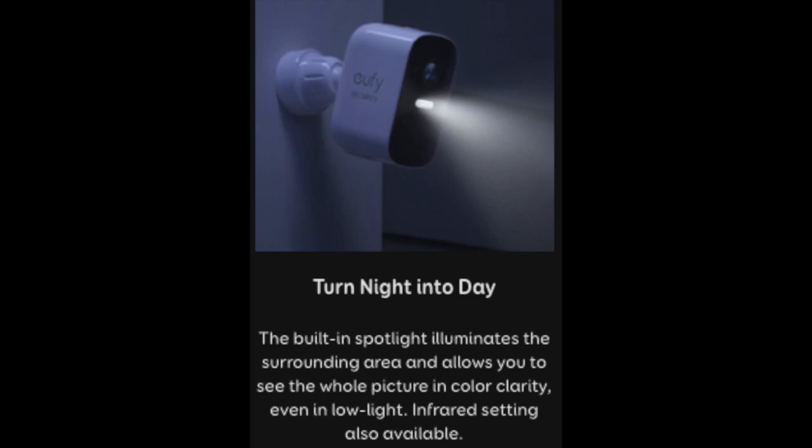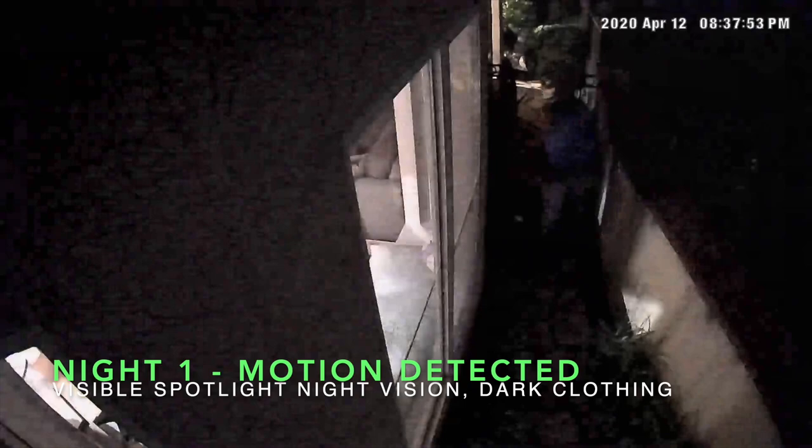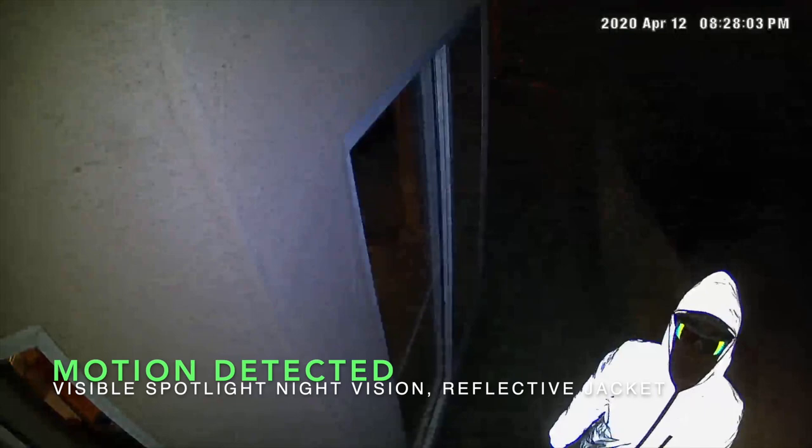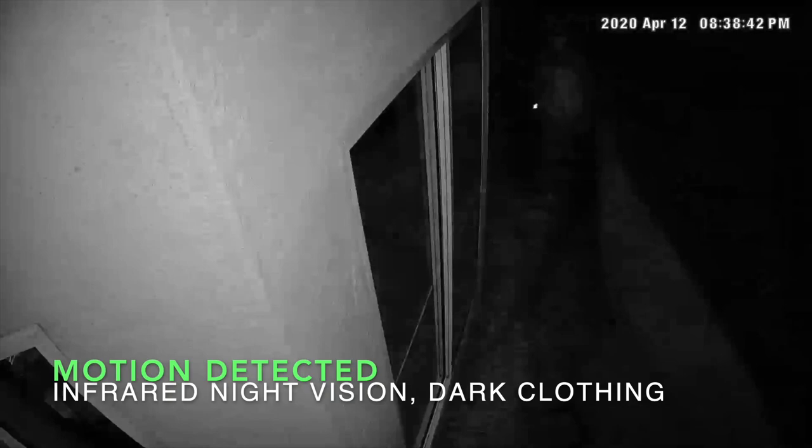The white spotlight immediately notifies intruders when they've been detected. This may scare them off your property, like a motion light — that's an added benefit over infrared or no night vision. On my first night of testing, the pathway was not centered in the camera's illuminators, which led to over-illumination of my house's exterior wall and under-illumination of our simulated intruder. Visible spotlight night vision detected the intruder in both dark and reflective clothing. I didn't plan on testing facial recognition on this first night, so I'm wearing a hat, sunglasses, glasses, and face mask in this clip.